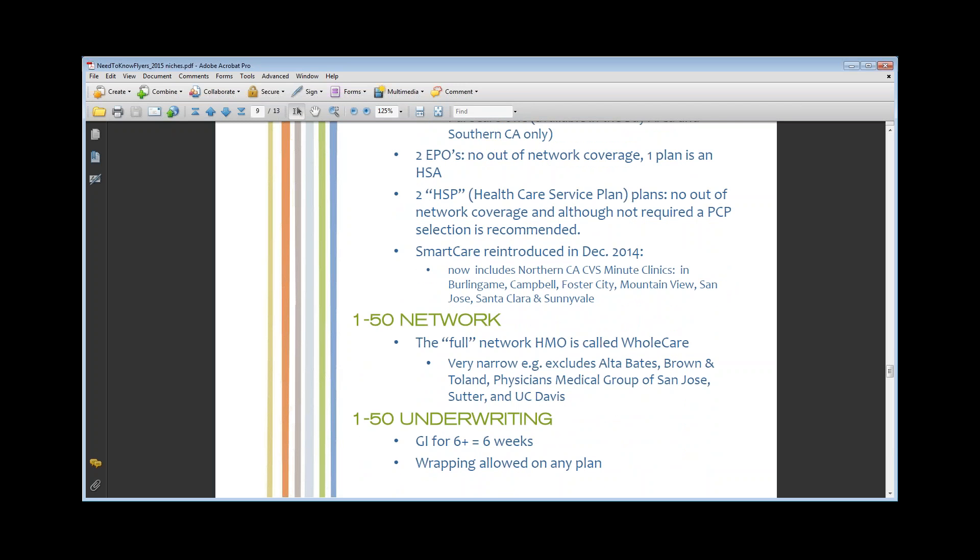For Health Net underwriting, they also need six weeks of payroll. If you have payroll for six weeks, they will take the group, and they are the one carrier that will allow a wrapping on any of their plans — you can HRA it, self-fund it, do basically whatever you want to do.